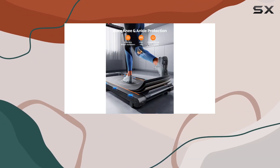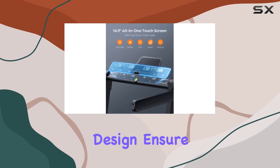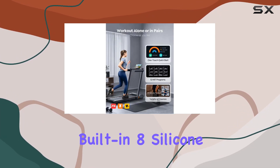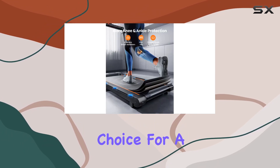The larger running area, 16.5-inch anti-slip belt, and 5-layer tough rhombus design ensure a safe and comfortable running experience for you, your family, and even your pets. The built-in 8 silicone shock absorbers protect your joints, making it an excellent choice for a variety of users.